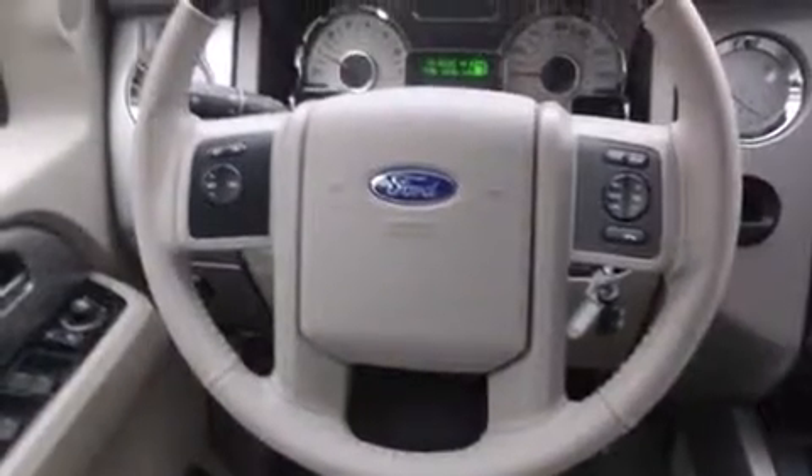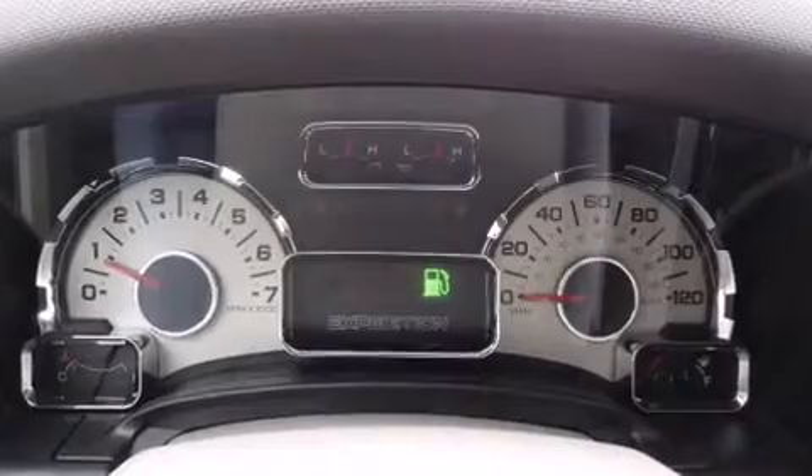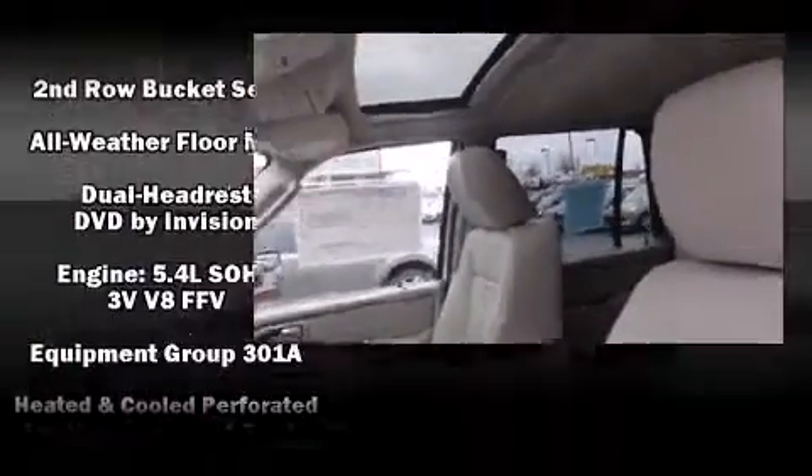Third-row seats expand the maximum passenger capacity to seven. Audio features include a CD player with MP3 capability, a 10-gigabyte hard drive, and seven speakers, enhancing the audio experience throughout the interior.